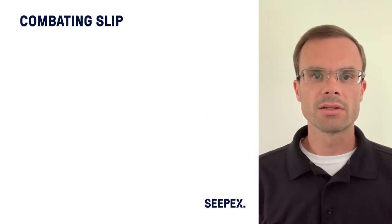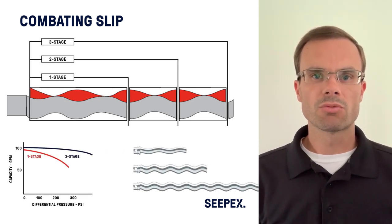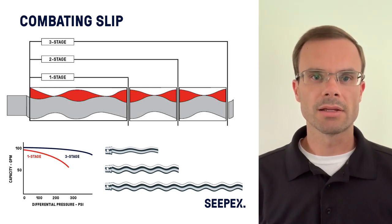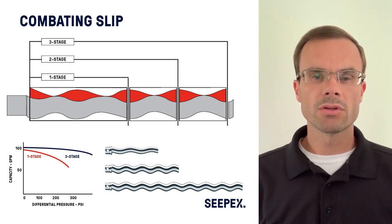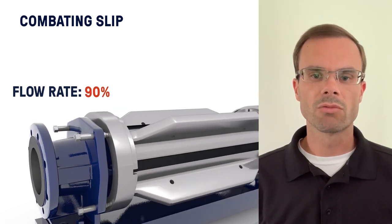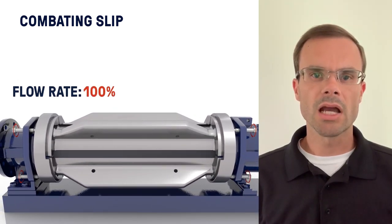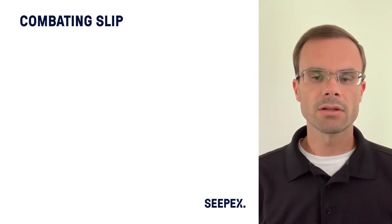In situations where we want to reduce slip, we often add stages. For example, a single-stage pump is rated for six bar or approximately 90 PSI. If our application requires 80 PSI, the single stage is capable but there may be more slip than desired. By using a two-, three-, or four-stage pump, we can reduce and nearly eliminate slip, which will also extend the service life of the pump. Another method for controlling slip is to adjust the compression fit between the rotor and stator. Reducing slip allows tighter control for metering and dosing applications.